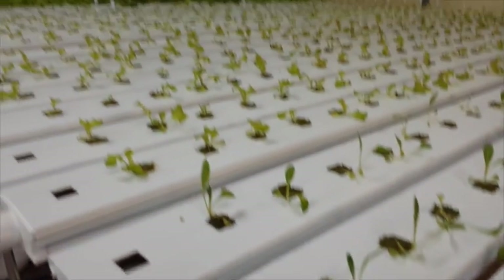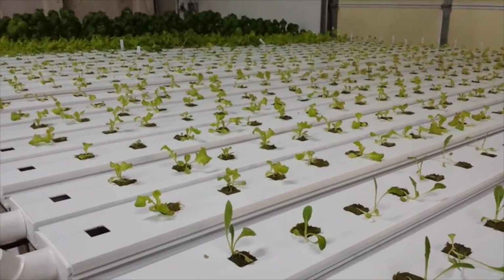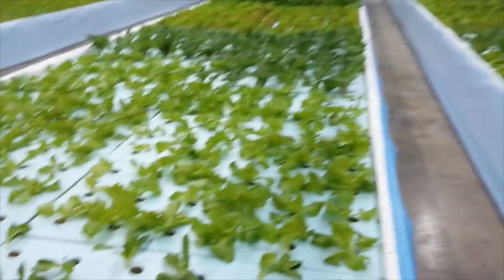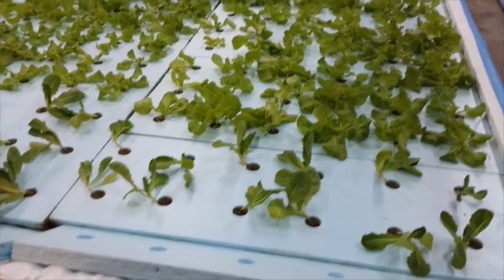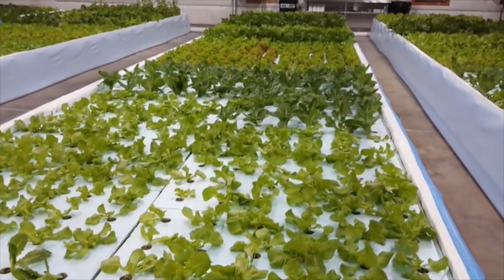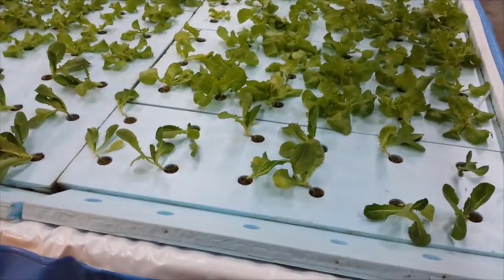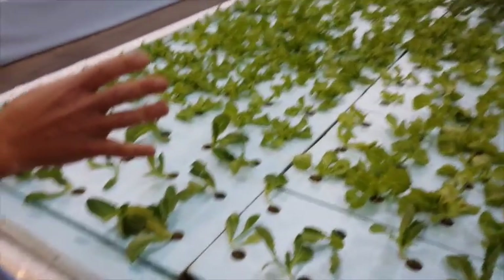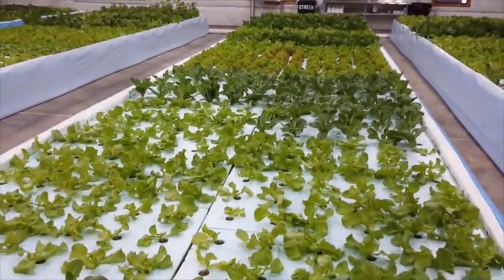They'll sit in the seeding table for roughly 12 days, then sit in the NFT system for about 12 days before we transplant them again into the deep water culture system, or the raft system, into those little holes that we've drilled into the polystyrene boards. Every day we're transplanting the plants from the NFT into the deep water culture system.